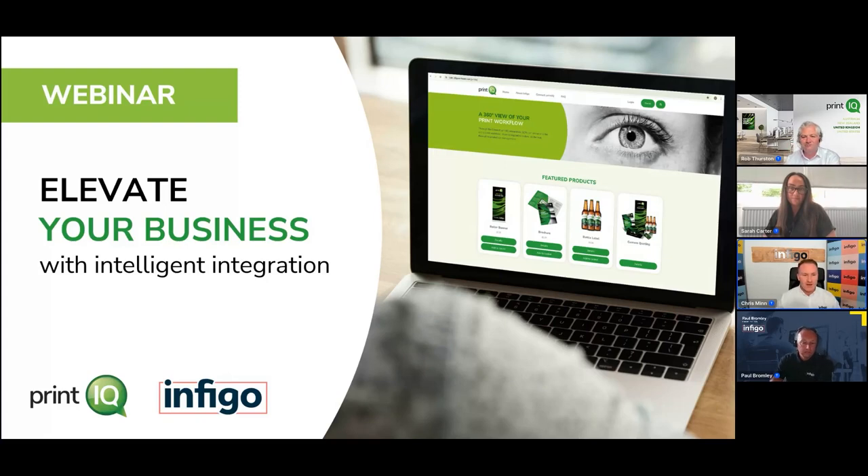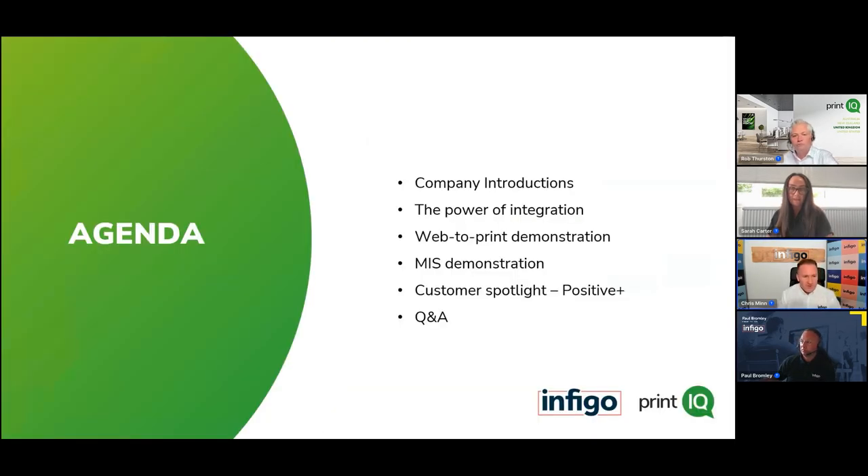Welcome to today's session with Infigo and PrintIQ. We intend to show you how to elevate your business using one of the many intelligent integrations between the two companies. First, we'll do a quick overview of both companies, then jump into a web-to-print demonstration. Paul Bromley, head of global sales for Infigo, will take us through the web-to-print side of the workflow, then hand over to Rob from PrintIQ, who will show how files arrive in the back end of the MIS platform.